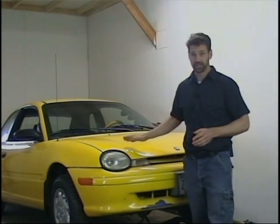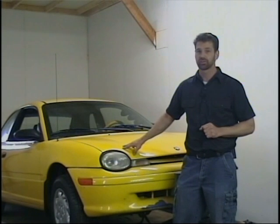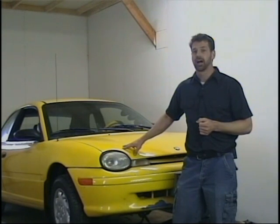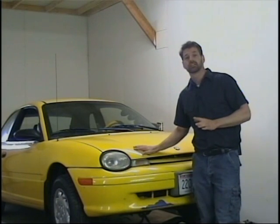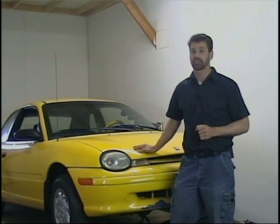Okay, let's get busy. This is the donor car I have chosen to use. It is a 1997 Dodge Neon two-door with a five-speed transaxle. In this vehicle there's no cruise, no power windows, no power mirrors — just the basics. We need to remove the hood, place the car securely on jack stands, and remove the engine and transmission.